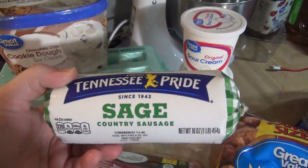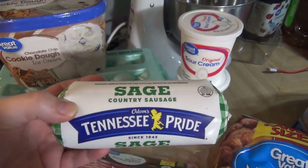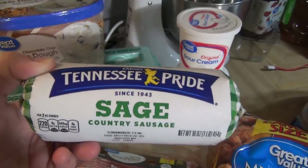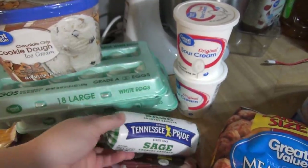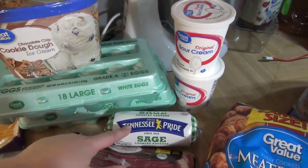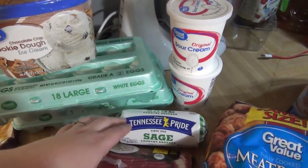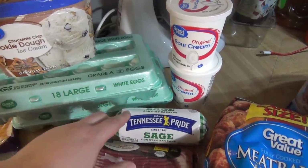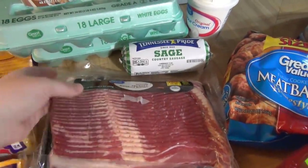Got some cookie dough ice cream and two things of eggs. This was a substitution — I ordered regular country sausage and they gave me sage sausage. I've literally never bought that and don't know what I'm going to use it for. From what I read, breakfast sausage has some sage in it — this one is extra sage. People apparently like it for holiday stuffing or dressing, so let me know what else you use it for!